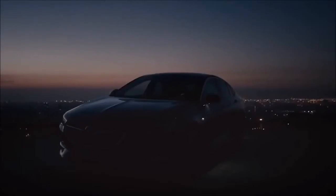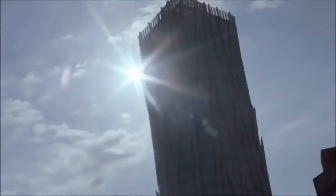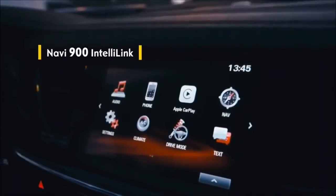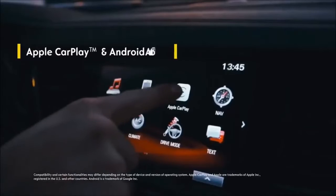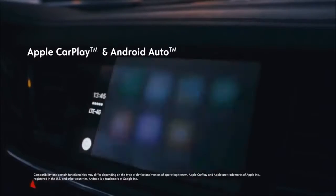Superior Connectivity. Take a seat in the Opel Insignia. You're connected anytime, anywhere with the Navi 900 IntelliLink infotainment system. Apple CarPlay and Android Auto give you access to key apps while you're driving.